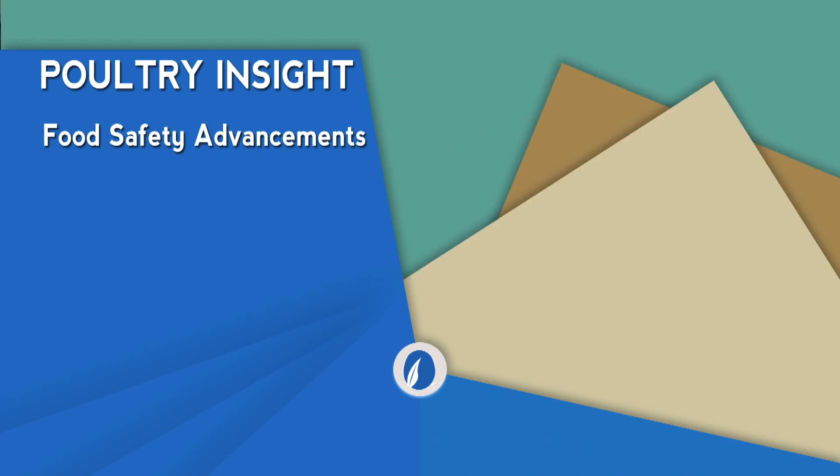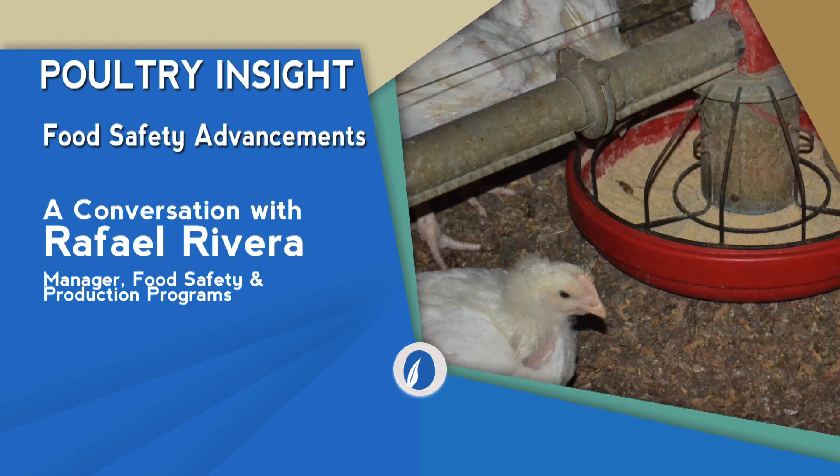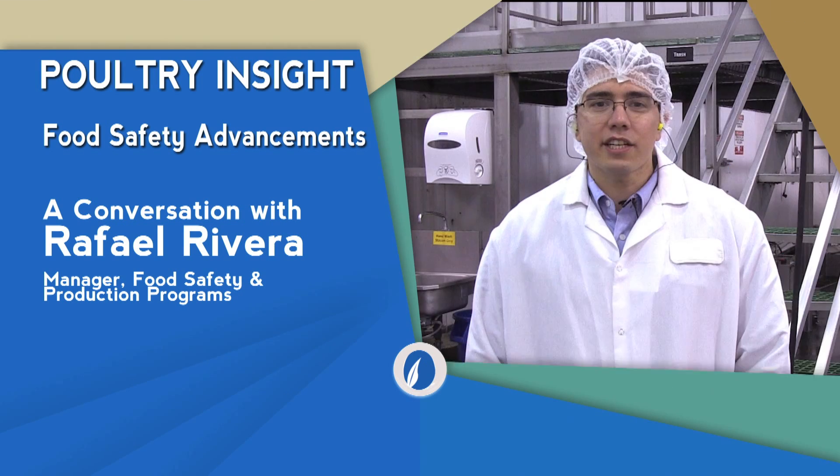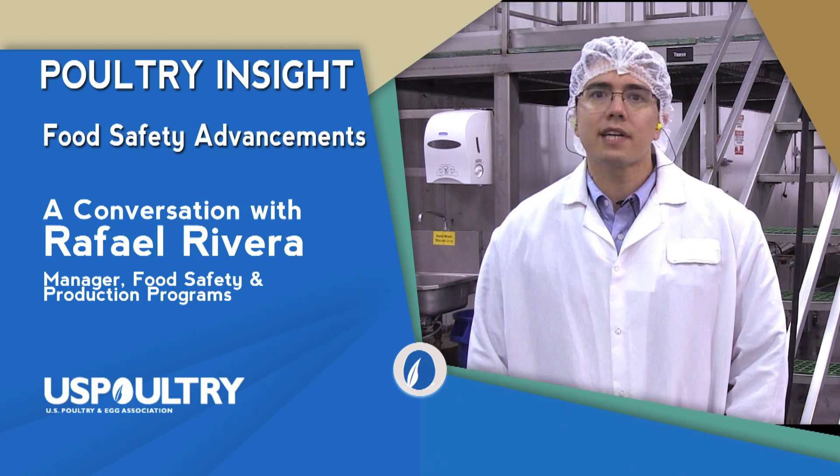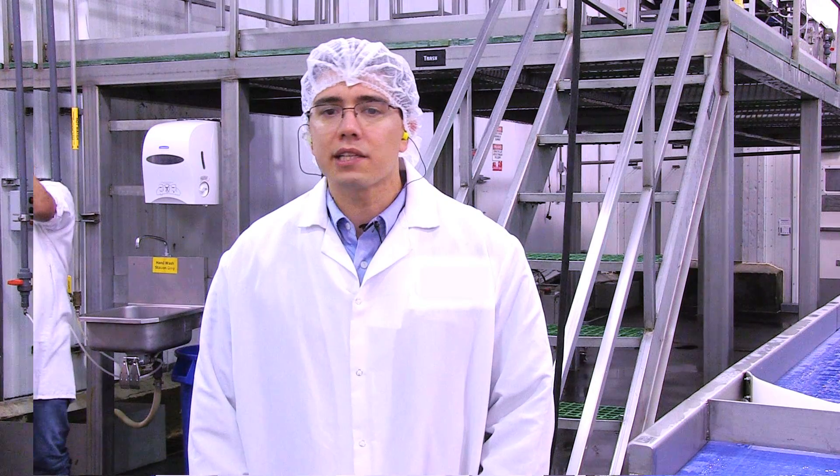Poultry Insight is a series of videos about topics related to the poultry industry. This video is about food safety advancements. What is HACCP and how does it work?